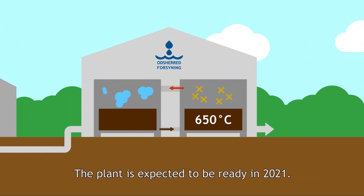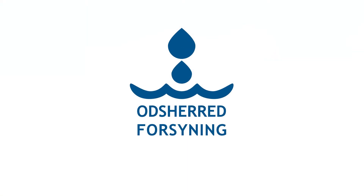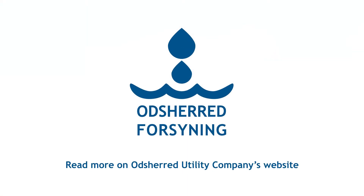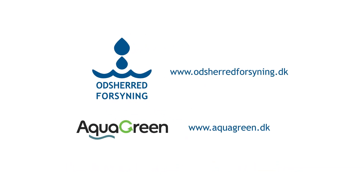The plant is expected to be ready in 2021. For more information about the new plant and the collaboration between Oshare Utility Company and Aqua Green, please visit Oshare Utility Company's website.